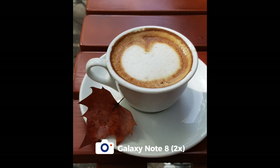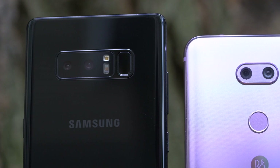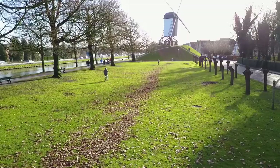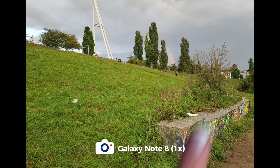Speaking of zoom, there are also some instances where you can't really move close and zoom in. One afternoon we were at the park and I spotted this rainbow, and the zoom lens came in handy. But the digital zoom on the V30 did a pretty good job too.